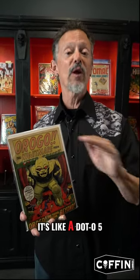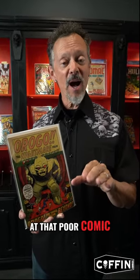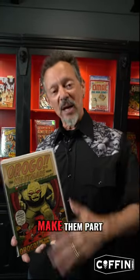In terms of grading, it's like a .05. I look at that poor comic, and I'm like, that comic's an orphan, and it needs a home. So I actually have boxes of comics that are in poor condition, because I want to bring them home, make them part of the family, so they're not an orphan.